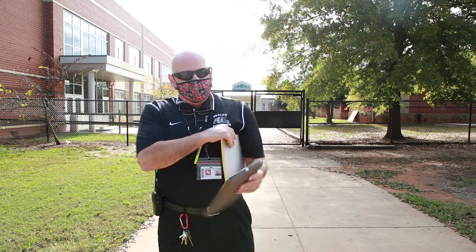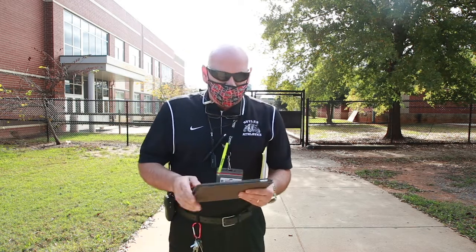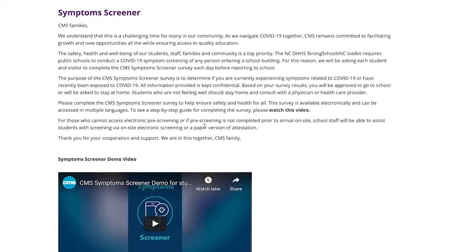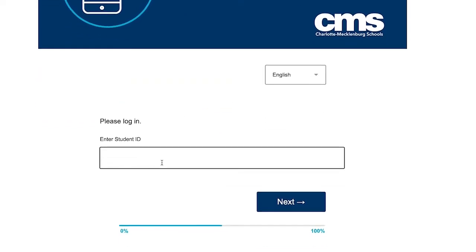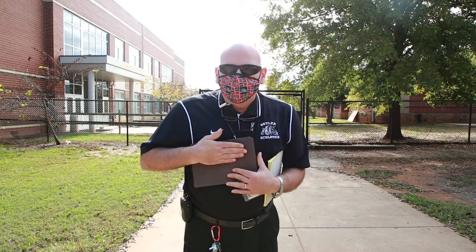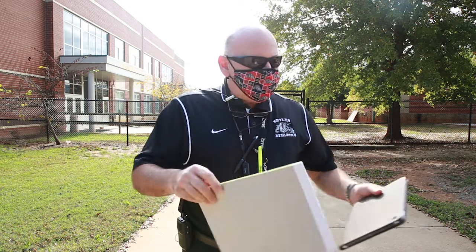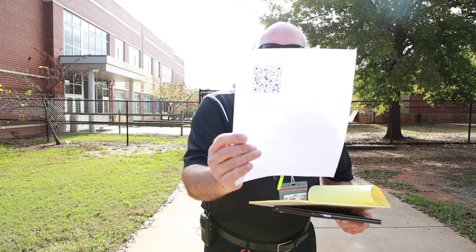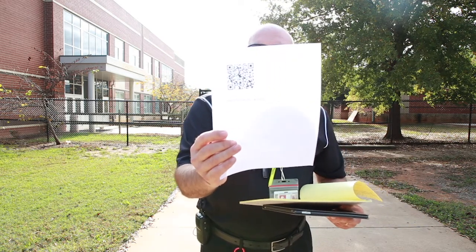You're going to be asked screening questions when you get on campus — everybody gets the same questions. You can actually access the screener questions on the Butler website. You type in your ID number and answer the questions. When you come to campus, you can show us your green check. If you don't have a green check already, we'll ask you the questions, or we can give you a document with a QR code that you can scan and answer the questions electronically yourself.